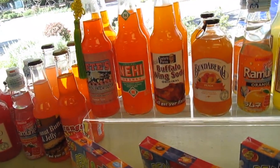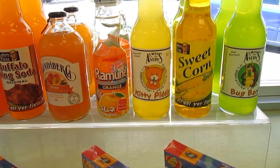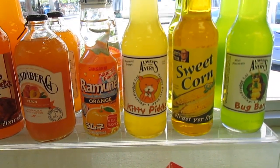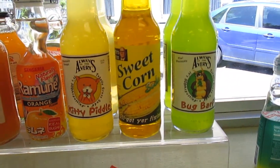We have a buffalo ween soda, peach, orange, and there's kitty pittle. That was kind of in the same line as your fungal fruit — they have a bunch of different ones. This is supposed to be pineapple orange but they call it kitty pittle just for fun. And there's sweet corn soda.